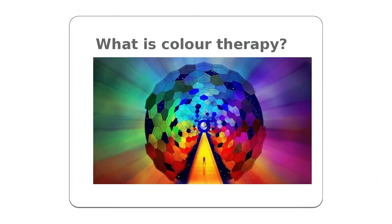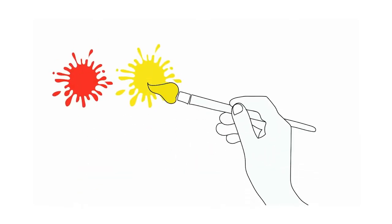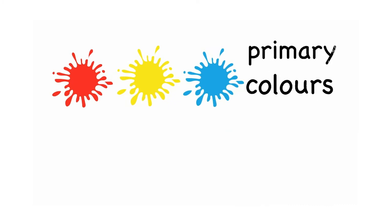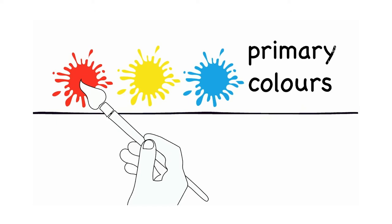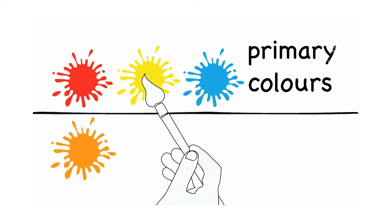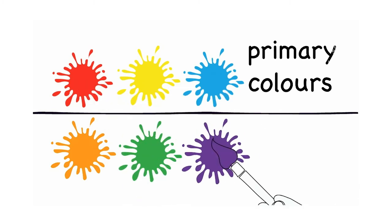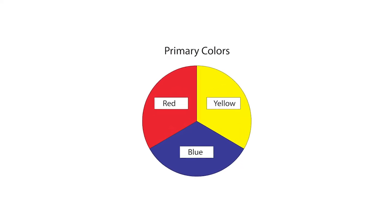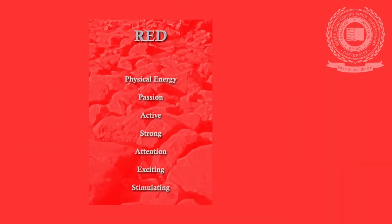According to the action and effect of various colours on our body, the colours are divided into two groups. The first is primary colours and the second is secondary colours. The primary colours consist of red, blue and green, while the secondary colours are orange, violet, yellow and purple. Now let us quickly see what each colour can do on our body.